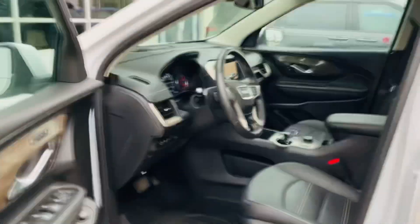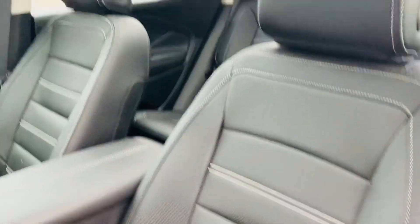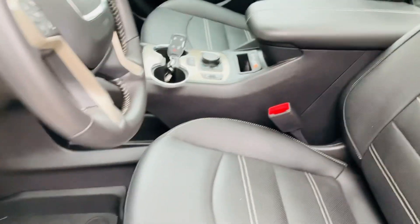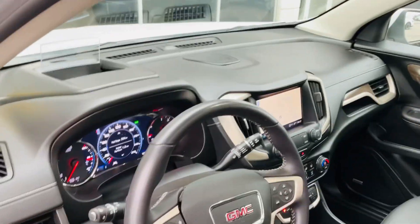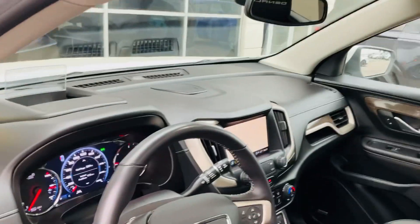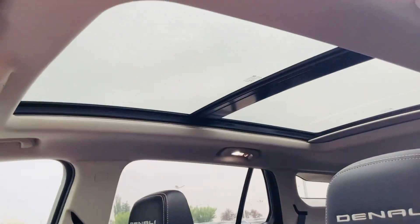Let's have a look at the interior, my friend. Beautiful oak finish on the doors. We have the Bose premium surround system and our Denali seats with white stitching. Vehicle comes with heated seats, cooling seats, and this thing's only got about 18,000 kilometers on it. Backup camera. Excellent shape. Full panel roof.